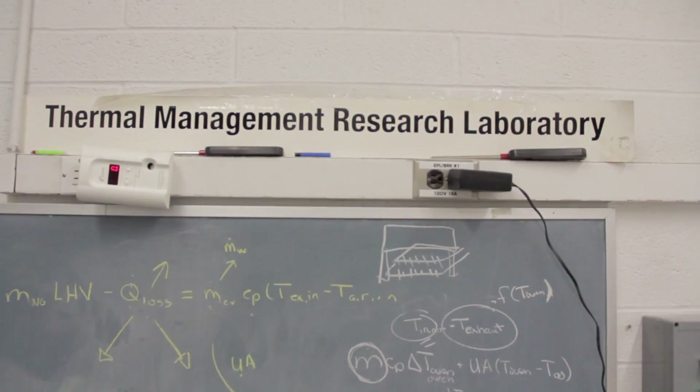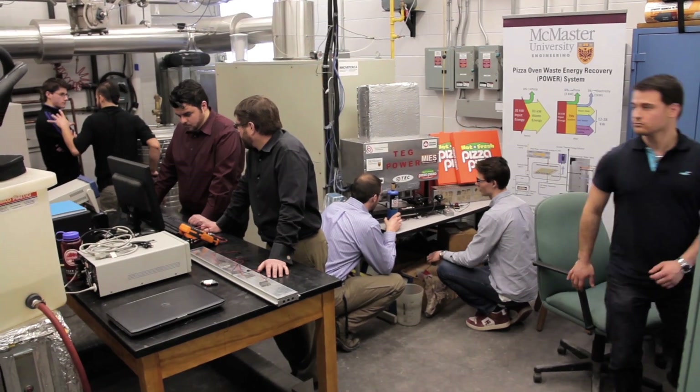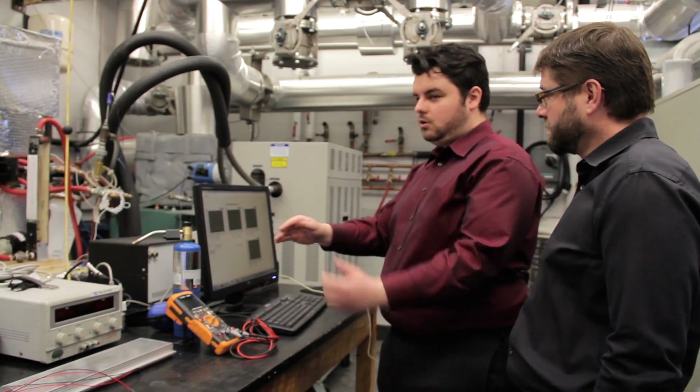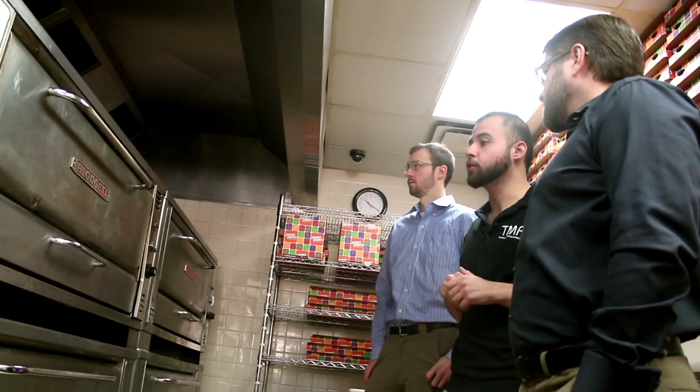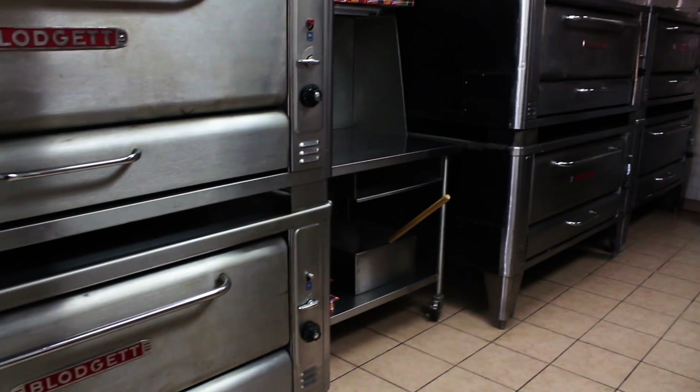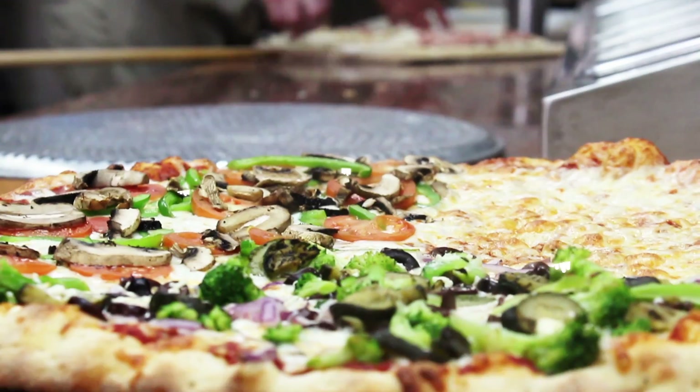This is the thermal management research laboratory. The whole lab is focused around energy harvesting and capturing the lost heat that is just going off our chips. Pizza ovens, and ovens in particular, are inherently inefficient. Only about 10% of the energy content of the fuel goes into the pizza itself. The rest is just lost to the surroundings.